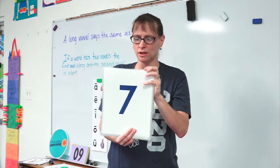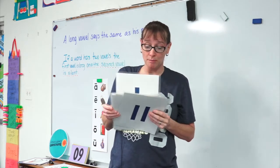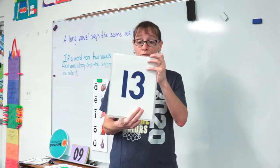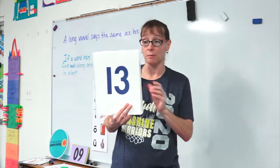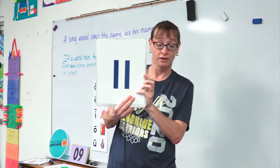Now I want you to do something for me. I'm going to keep on flipping the cards just like this. And any time you see a member of the teen family, I want you to jump up out of your seat and sit down right after you jump. Ready? Here we go. Only when I pull out a member of the teen family. Ready?